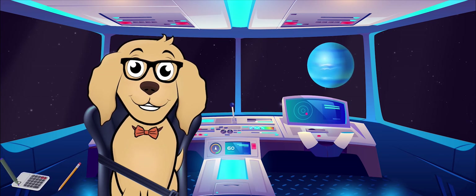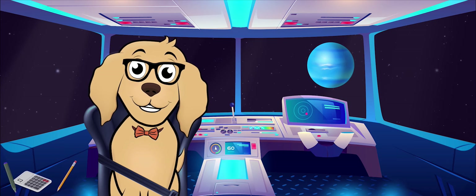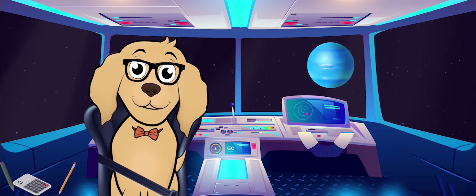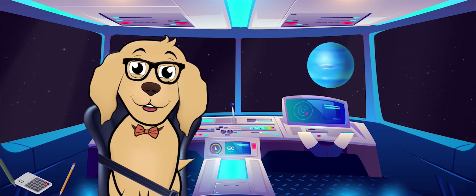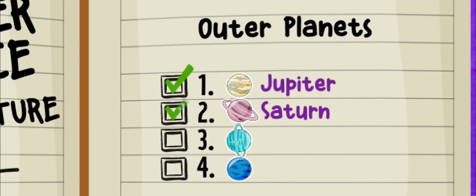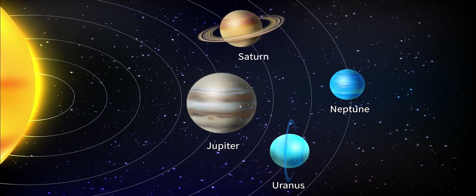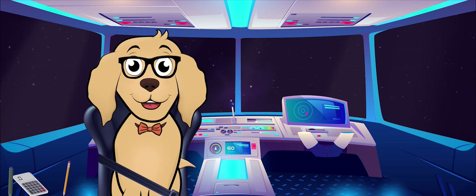Now that we have visited the last planet in our solar system, we have all four of the outer planets. Let's mark them in the adventure log — there was Jupiter, Saturn, Uranus, and Neptune. That's all four of the outer planets. Great work!